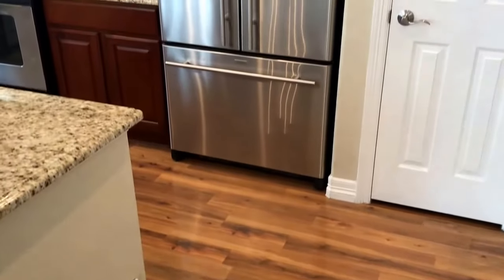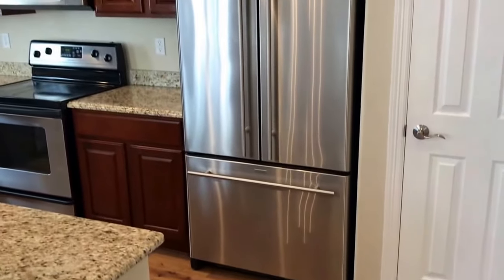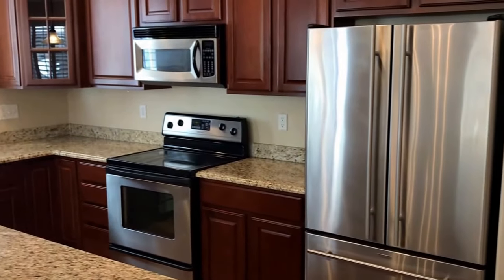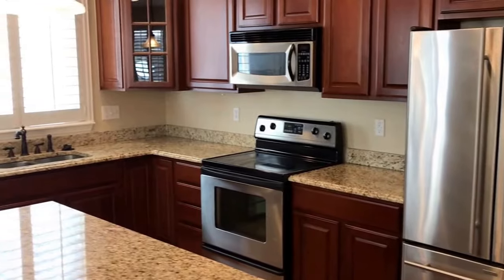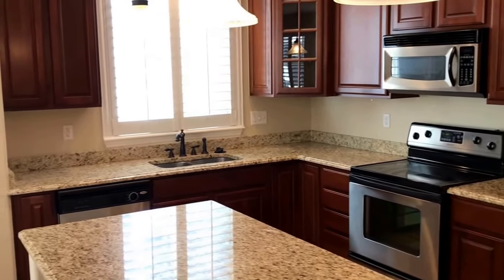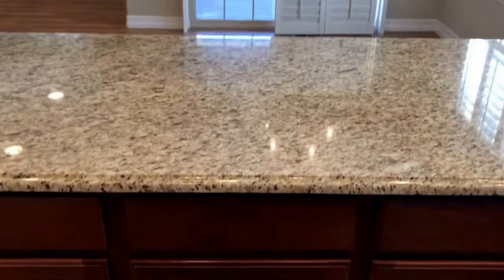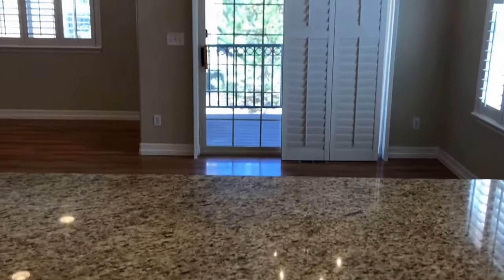The kitchen comes with a pantry, stainless steel appliances including a refrigerator, microwave, electric smooth top stove, granite countertops, and a dishwasher. Above the island, there are three pendant lights.